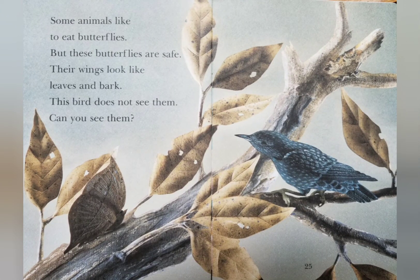Some animals like to eat butterflies, but these butterflies are safe. Their wings look like leaves and bark. This bird does not see them. Can you see them?